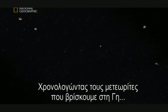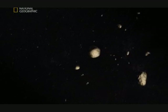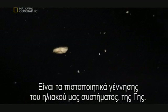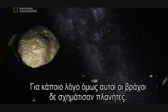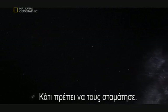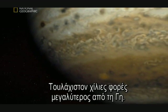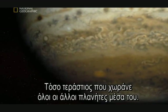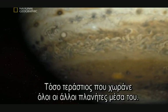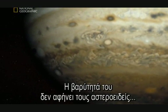It turns out it was rubble like this that came together to make the planets, including our own. By dating the meteorites we find on Earth, we know the planets were born four and a half billion years ago — these are the birth certificates of our solar system, of our planet. But for some reason these rocks didn't form into a planet. Something must have stopped them — something powerful. Jupiter.